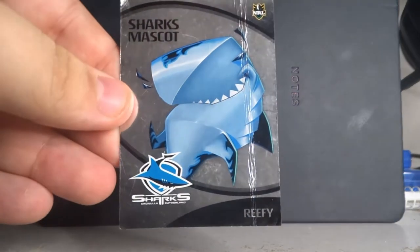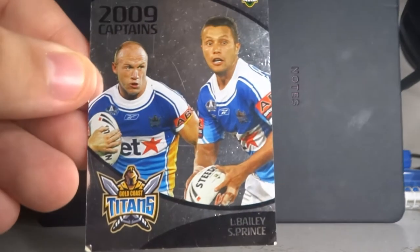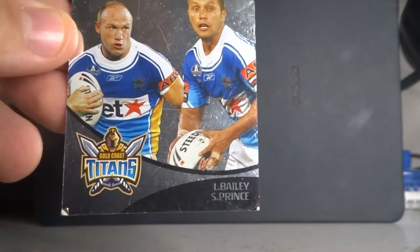I'm not sure if Boots is still the Cowboys mascot. The Sharks one is called Reefy, I'm fairly certain, and there's the Dragons one known as Scorch. I don't have the full set of these — I did have the full set for the 2008 ones but I have no idea where they've gone. The last captain card is the co-captains of the Gold Coast Titans: Luke Bailey and Scott Prince.